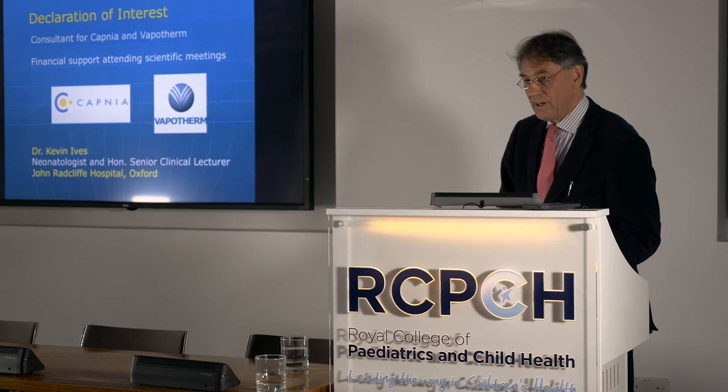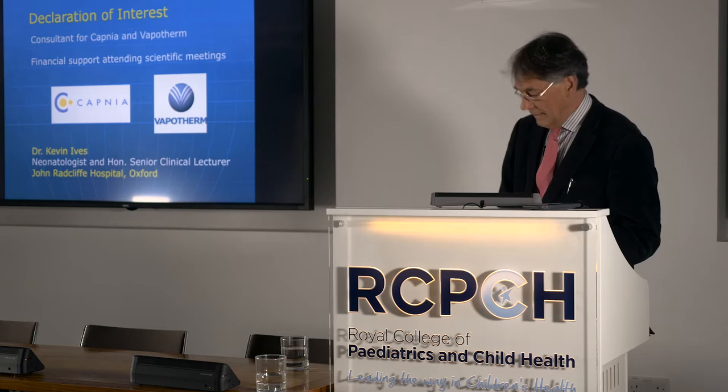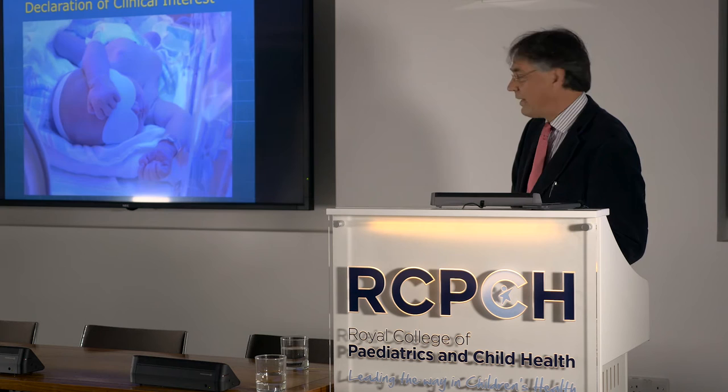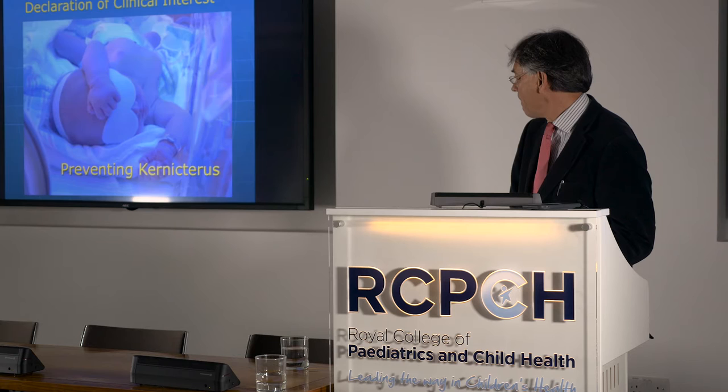I'm a consultant for two American companies: Capnea, which you're hearing about today, and I thank them for hosting us. Vapotherm — nasal high flow therapy is my other passion in life. My clinical interest is in preventing kernicterus.